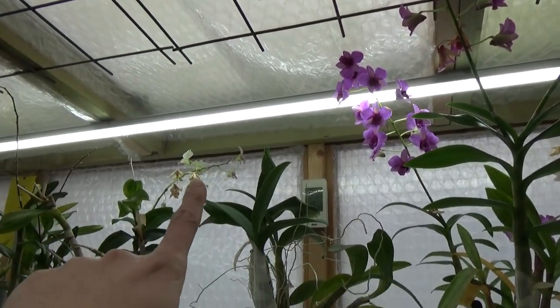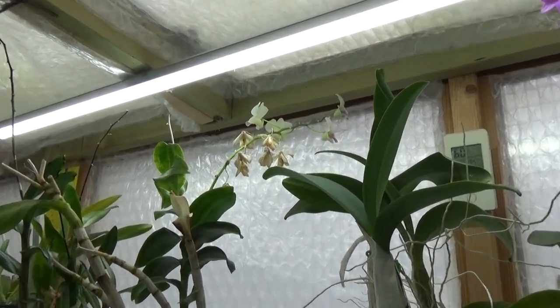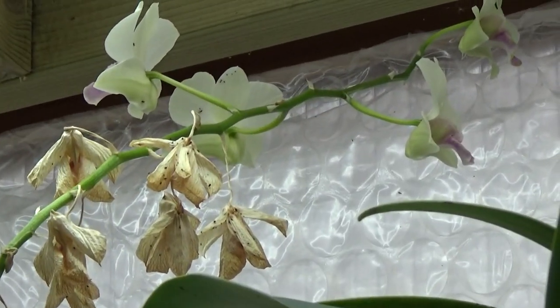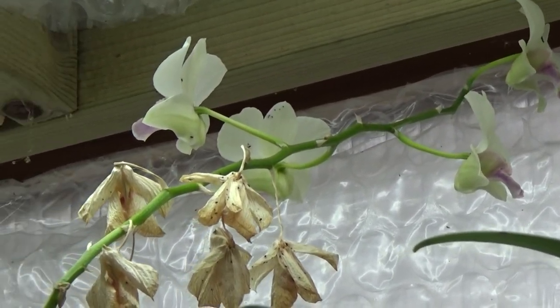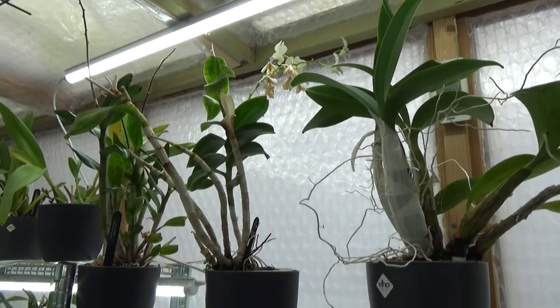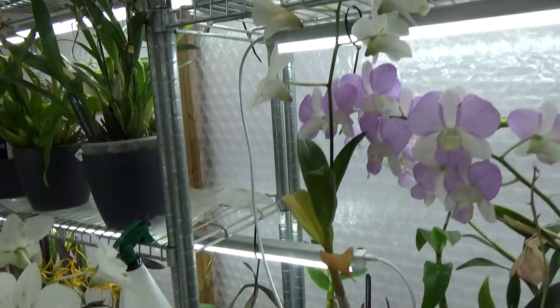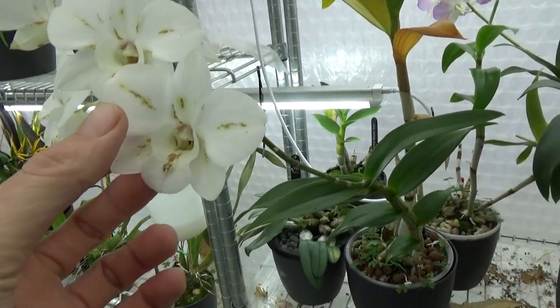In the back I have the Snow Jade, also still in bloom, but those blooms are getting a bit older now. And down under the Snow Jade I have another white one — these blooms are starting to go over as well.